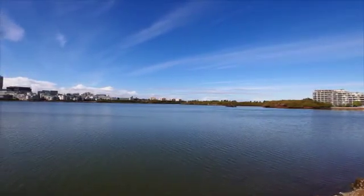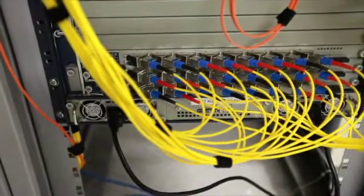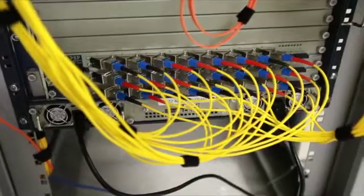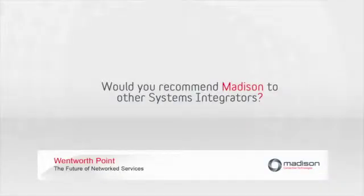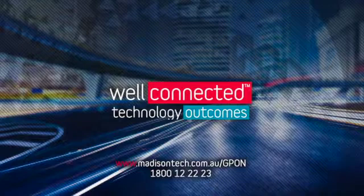One of the greatest advantages about working with GPON networks is it's truly future-proof, meaning the services we deliver today only represent a fraction of the capability of GPON. Based on our experience, we would recommend Madison to other systems integrators, primarily because we found Madison to be responsive to our needs, with the products we need when we need them, and a product range big enough to cover every aspect of our GPON requirements.